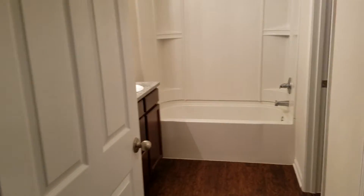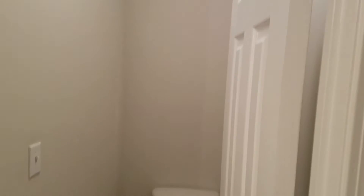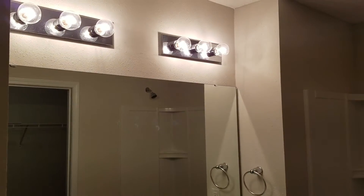And into the master bath. It's got a toilet on the right with its own door, as well as double vanity and a large walk-in closet.